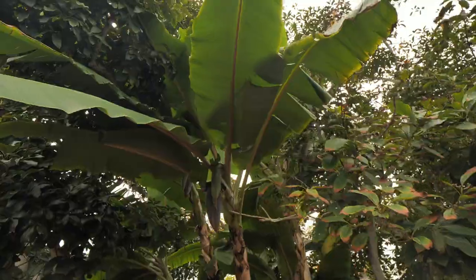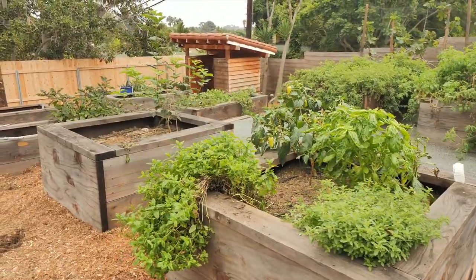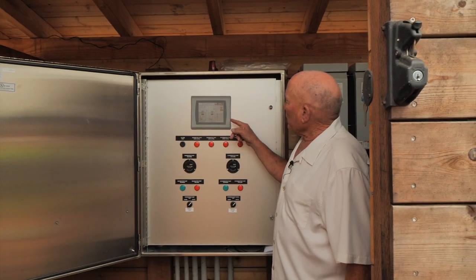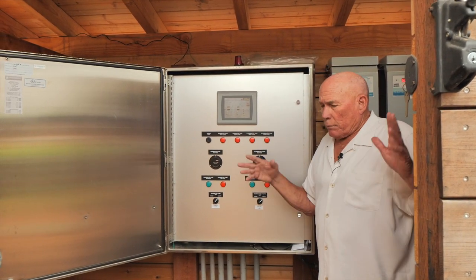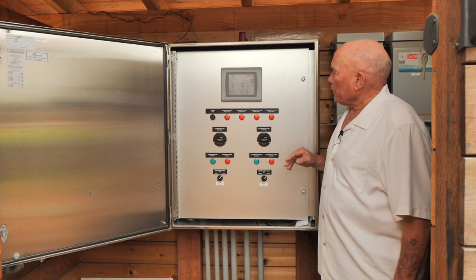There are certain times of year when water is more expensive than others. A sophisticated control panel lets him see how much water is used at what times, broken down into wet season, spring, and summer. He tries to use the captured water in the summer when water is more expensive because it's scarcer.